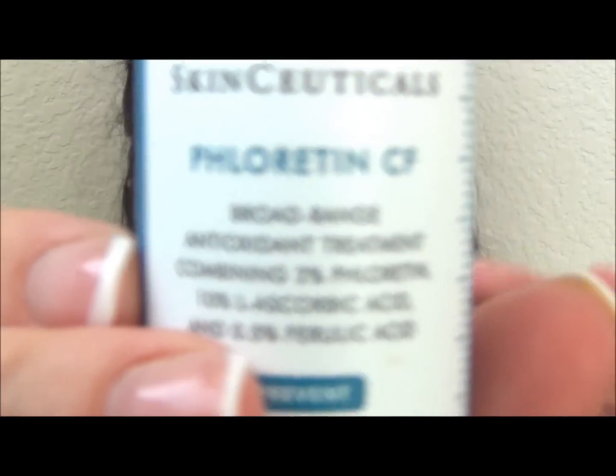Before I dry my hair, I use the SkinCeuticals Phloretin CF — it's a broad-range antioxidant treatment with phloretin, L-ascorbic acid (basically vitamin C), and ferulic acid. It contains a highly potent molecular combination to protect the spectrum of cell types by shielding their DNA from environmental attack in the deeper layers of the epidermis. It also boosts the skin's structure by supporting collagen and elastin levels, transforming the skin to a firmer, more radiant, visibly younger-looking complexion. The instructions are to use four or five drops, and it comes with a dropper — I put them on my fingertips, rub them lightly together, and apply to my face.